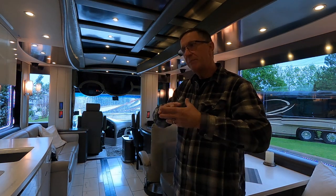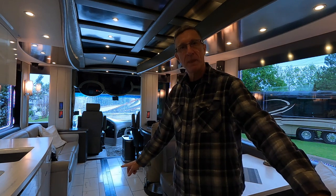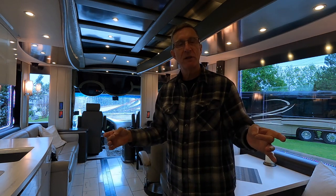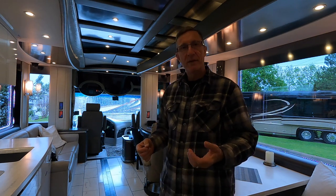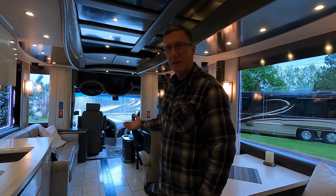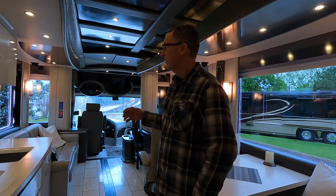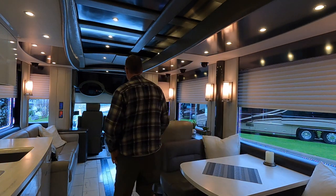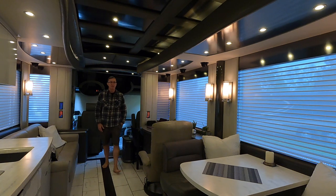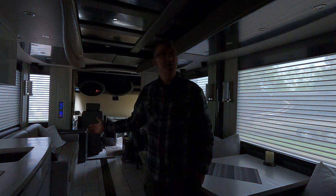I have a routine where I've combined a lot of different things: turn on the valance lights, turn on the aisle lights, turn lights down, draw the shades, turn the music off, lock the bay doors and front door. Instead of walking around all the panels, it gets to be this simple: Alexa, good night. [Shades start coming down.] You can walk around and check things. The music is already turned off, then the lights go out, the aisle lights come on, and you're ready for bed.